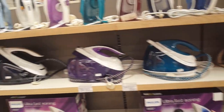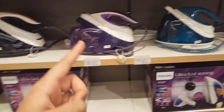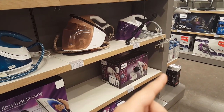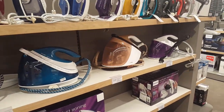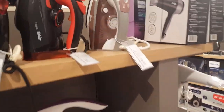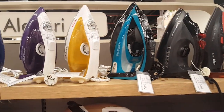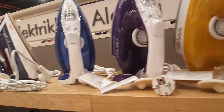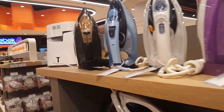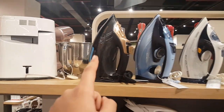Same company, different colors — you have black, purple, blue, brown, and also purple but a different shade. Here they have only the irons themselves from different companies: Fajr, Tefal, Phillips. That one actually looks cool, I like that color.